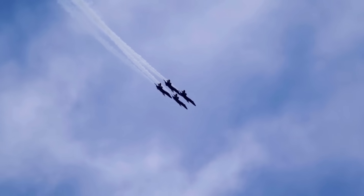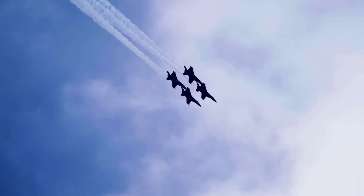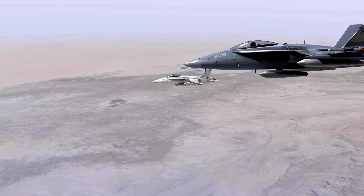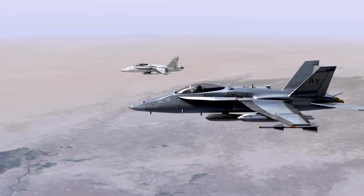When you see a squadron of fighter jets slicing through the sky, weaving in tight, perfect patterns, it's hard not to be impressed. There's something breathtaking about their precision — jets flying just meters apart at hundreds of miles per hour, moving as if they're connected by invisible strings.